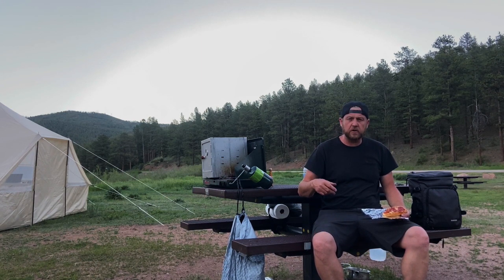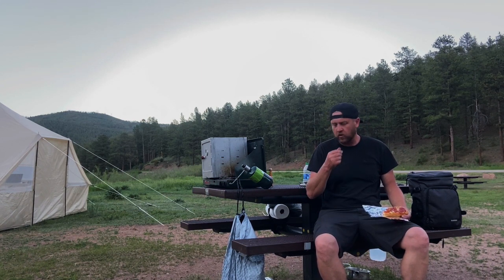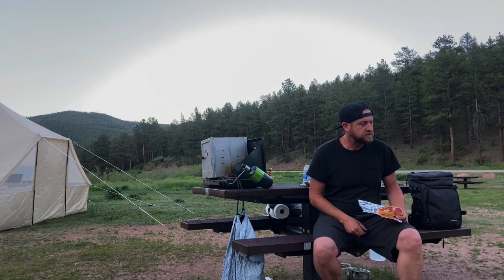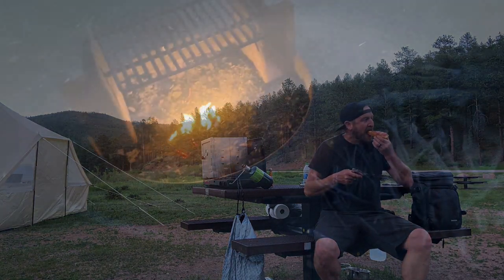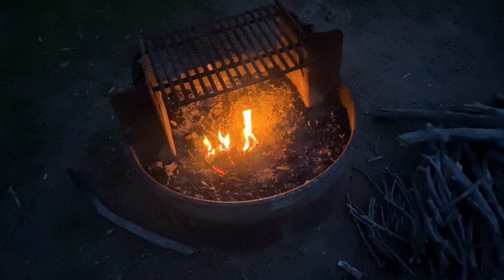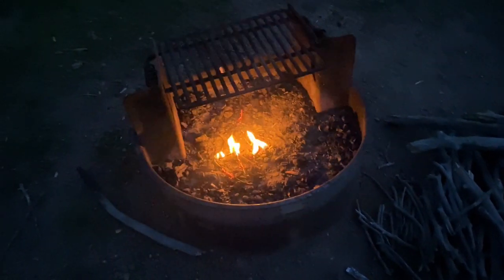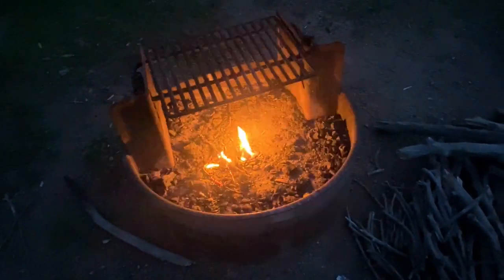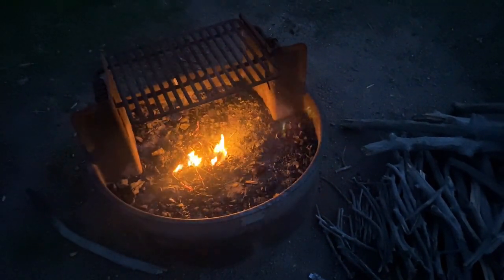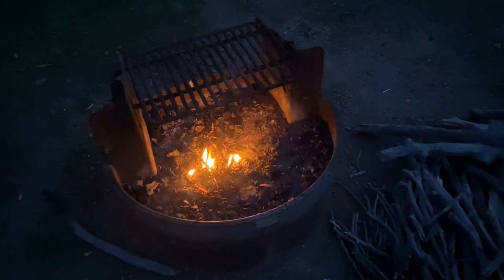I'm probably going to go change clothes real quick because it's getting colder, then get the fire going — that'll be nice. But the wind is still so strong, and with a fire right down the road, I just don't feel it's safe to start one. So I'm probably going to just tuck in here and go to bed. I'll see you guys in the morning.